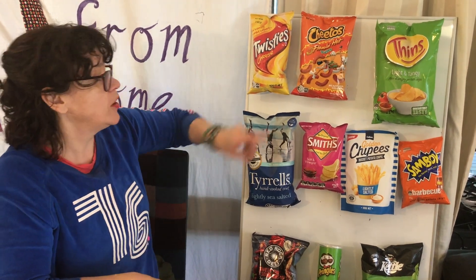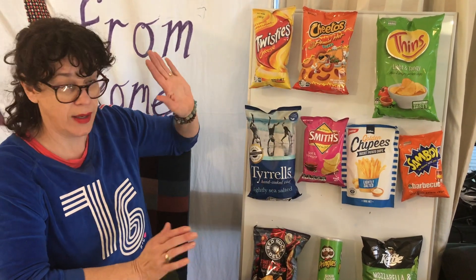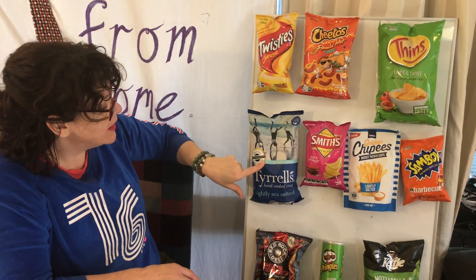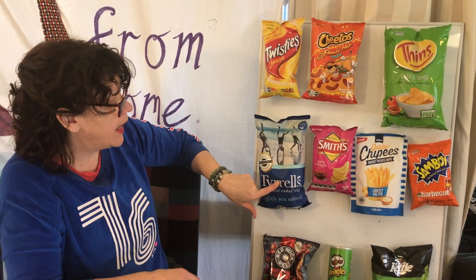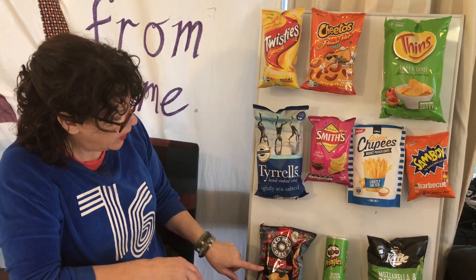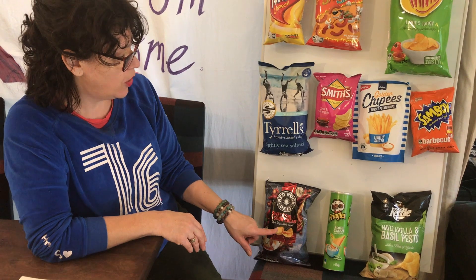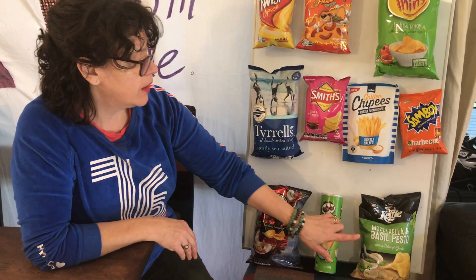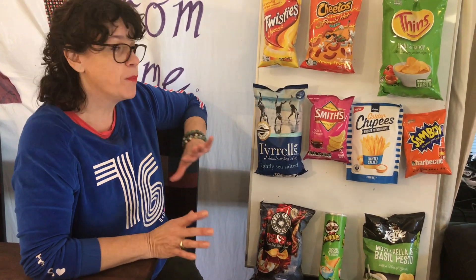Another thing to think about: who are you making these chips for? Are you making them for kids - where brighter colors work - or a more adult market? These products here, like Red Rock Deli and Kettle, are aimed at adults, with flavors like mozzarella and basil. I'm not saying kids don't like them, but they're targeting a more adult market.